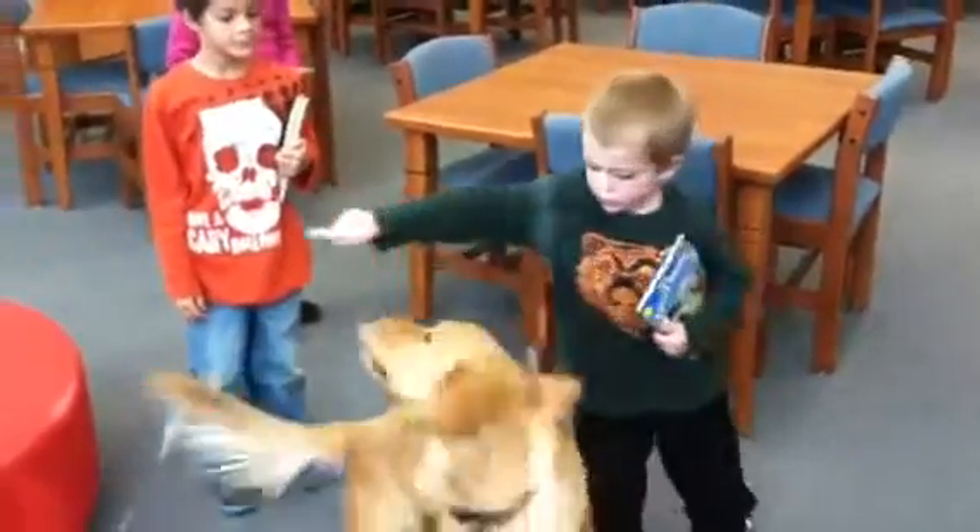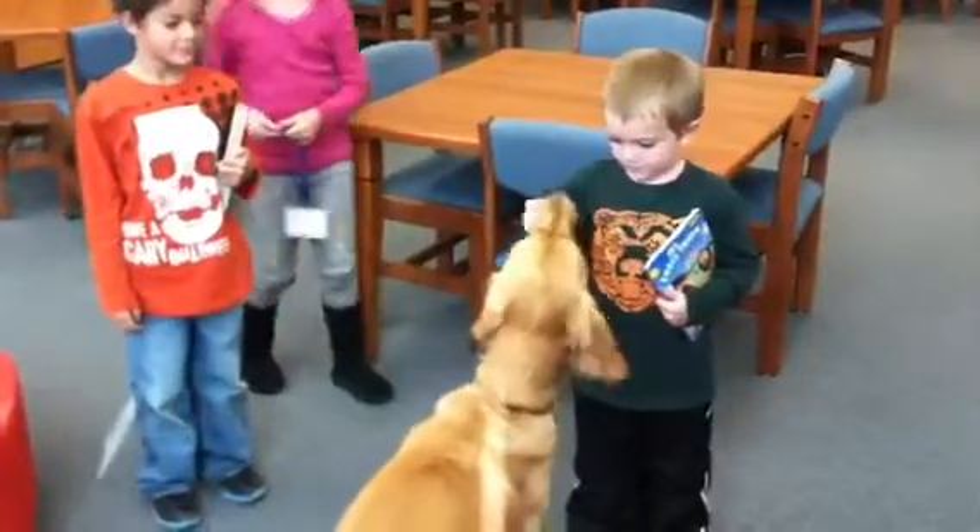Okay, tell him. Tell him to twirl. Good twirl, happy, good boy.